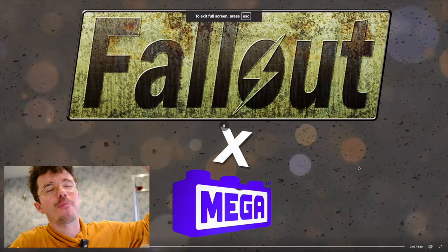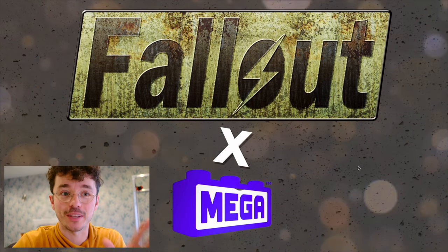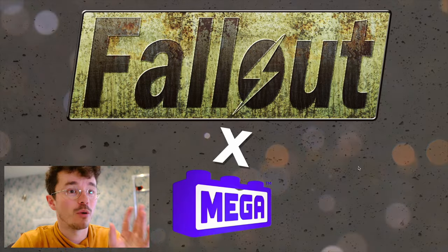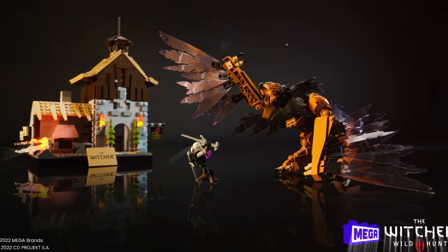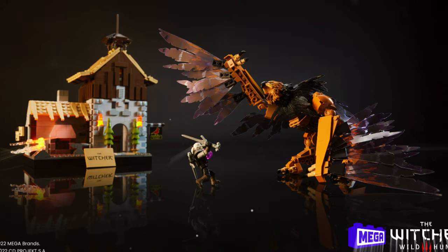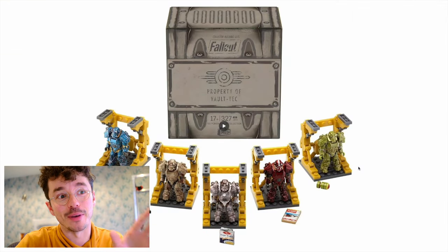Fallout and Mega — there is no better match made in heaven. What I really hope from this line is that it's not a one-and-done deal. When they had the Witcher IP, it was just there for a day and gone tomorrow. There was one set, and this is the only set that's been announced so far. I just really hope it's not the only one.